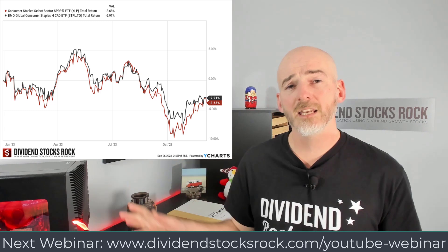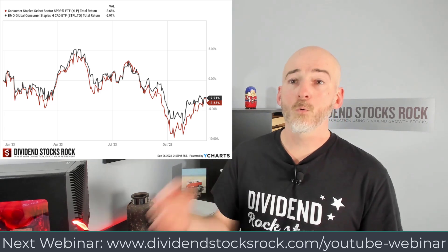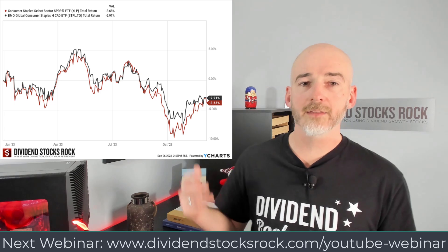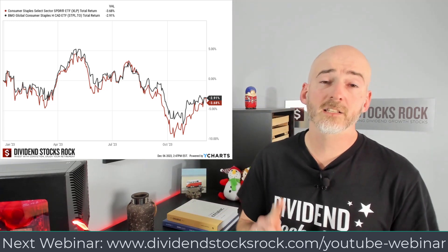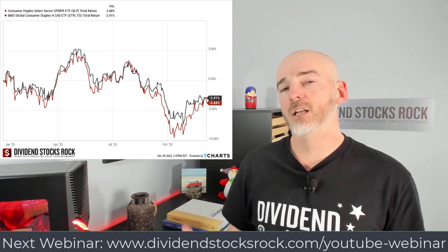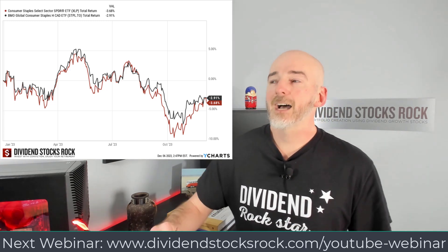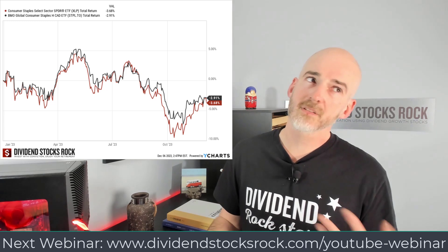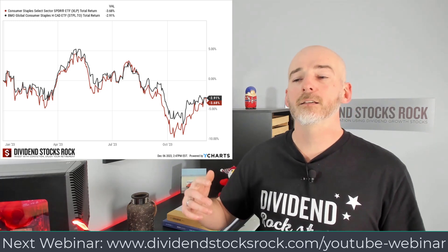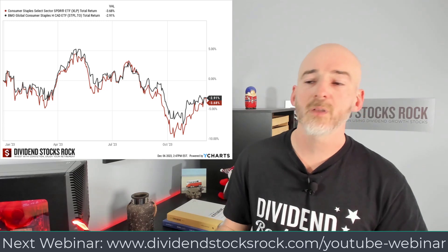Last but not least, consumer staples. As you can see on both the Canadian and US sides, it was down — not a great year for consumer staples investors. We saw a lot of weight loss drug chatter affecting companies around chocolate, snacks, and beverages. I'm not 100% convinced that people will stop eating Doritos, drinking Coca-Cola, and stop going to restaurants. The drug may work, but people like to treat themselves — they may try healthy living or just stop taking drugs like Ozempic, and whatever happens with their weight will happen.